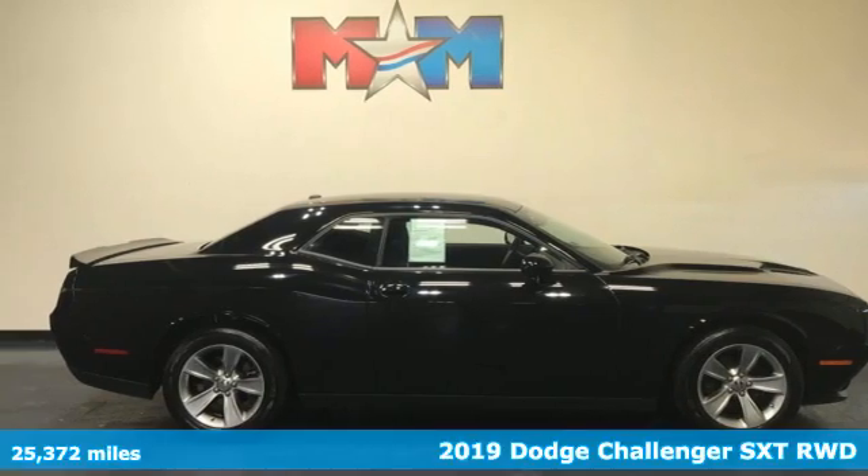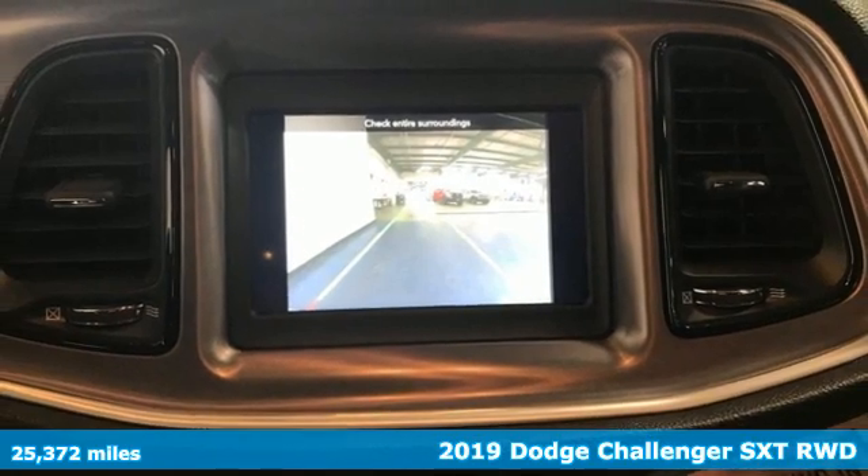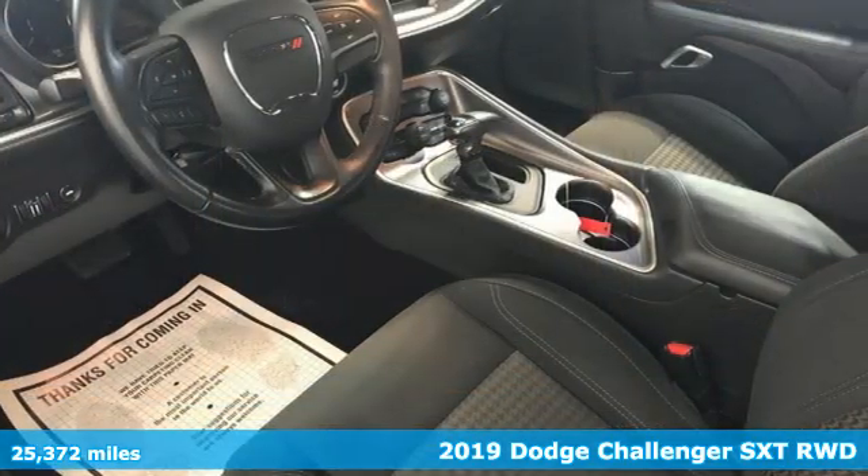It's a 2019 Dodge Challenger. Come on, let's get real. Muscle wins every time, and this Challenger delivers.